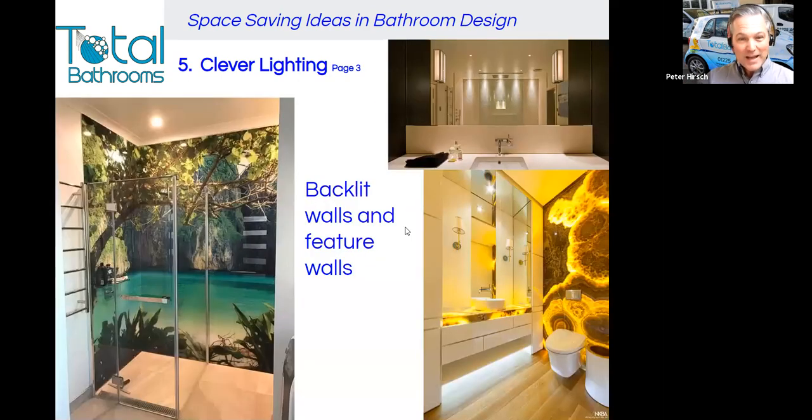Clever lighting number three: backlit walls and feature walls. You can see in the top right a backlit wall viewed through a big mirror — that's combining several of these effects together. If you put all these things together, you're going to make the small space seem as big as it absolutely can. I also love backlit walls using natural stone — the bottom right shows onyx, which is a slither of natural stone backlit by lights. It's expensive, but it's a magnificent, space-creating look. On the left, there's a lovely lagoon photo giving the idea that the shower is effectively poised on the beach.